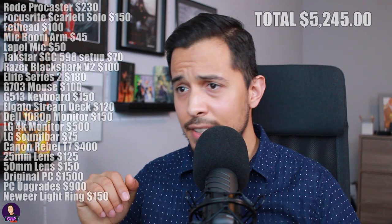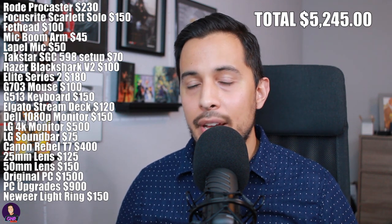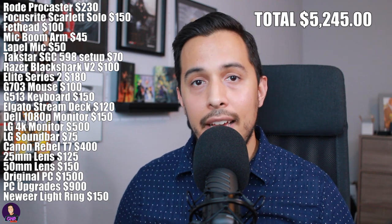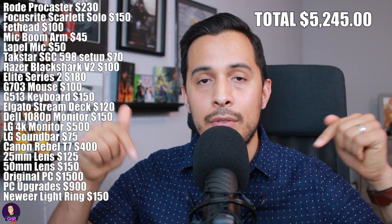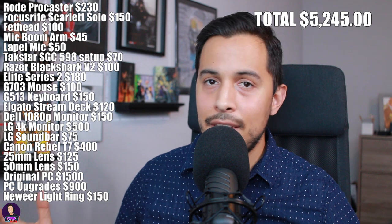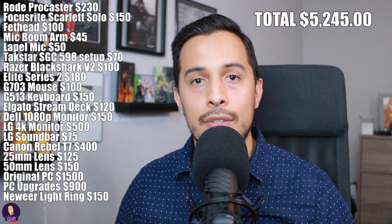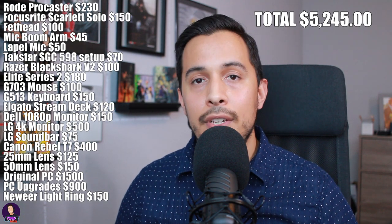Other than that, ladies and gentlemen, that is all the equipment that I own and use. If you have any questions about the gear, please feel free to ask me in the comments below and I have links to everything in the description. Until next time — thank you for everything, thank you to all the new and old subscribers, thank you for all the support and wonderful comments. Be good to yourselves, be good to one another. Peace out.